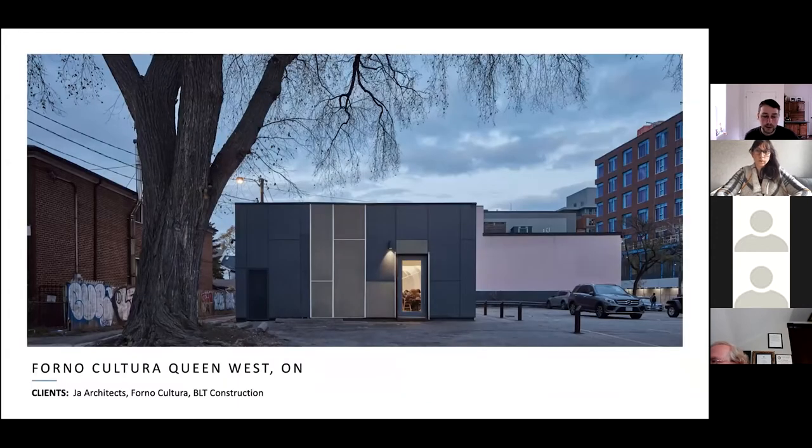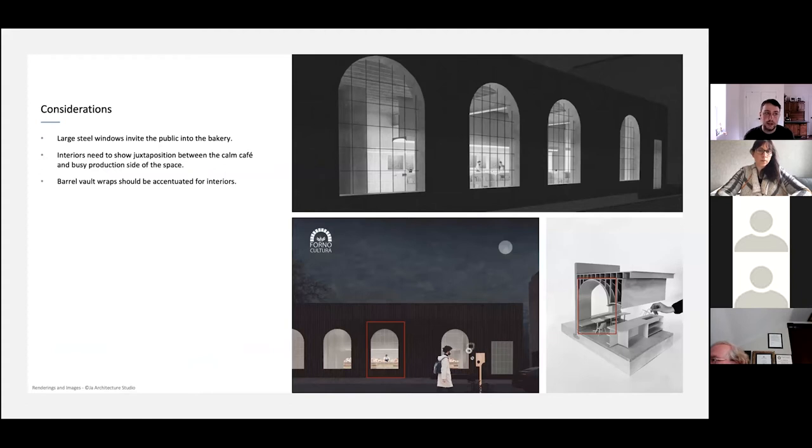The next project is Forno-Cultura Queen West in Toronto, by Jail Architects, Forno-Cultura, and PLT Construction. The large steel windows invite the public into the bakery — this used to be an old mechanic's garage and the windows are where the bay doors used to be. The interiors need to show the juxtaposition between the calm cafe and the busy production side of the space. And the barrel vaulted wraps should feel accentuated — ideally you go as low as possible to make them feel really big.